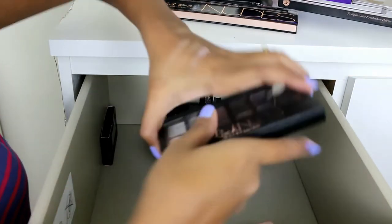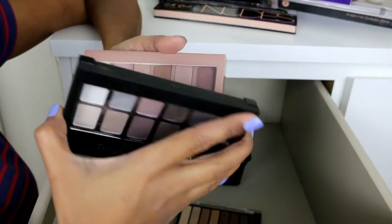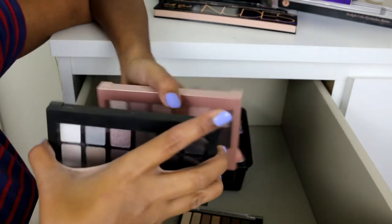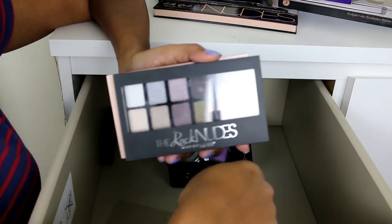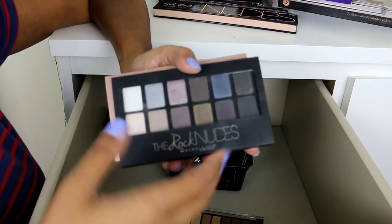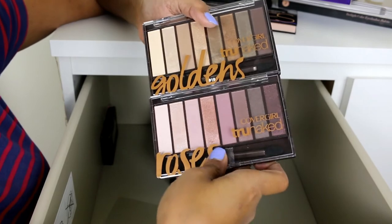At the back I have two more disappointing palettes — the Blush Nudes and the Rock Nudes — which I hardly use. I'm not going to declutter them though, because I need them for comparison purposes and in case someone has a makeup tutorial request. But these are not that great.